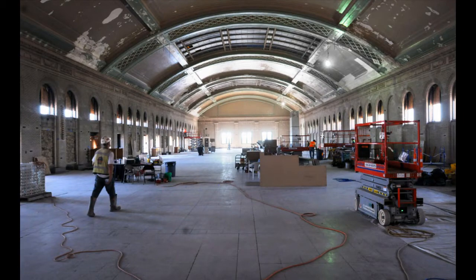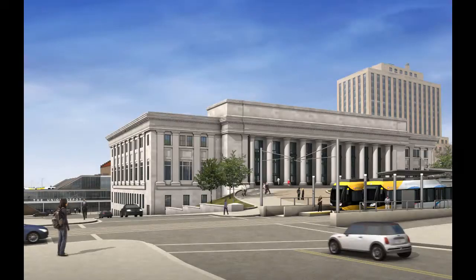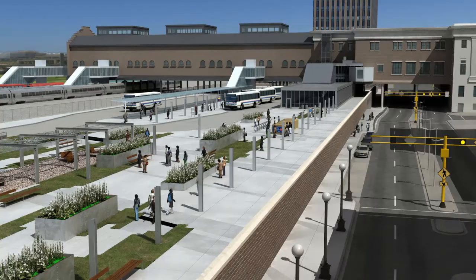I'm delighted to see the renovation taking place because I have such fond memories of this space in my early childhood. It will be good to see the depot come back to its former grandeur — only this time as a bus transit hub, a light rail station, but also Amtrak.